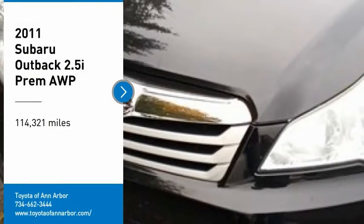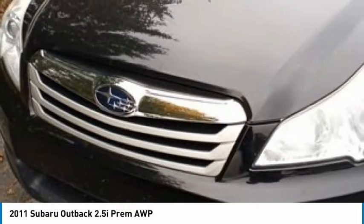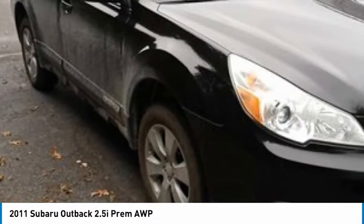Take a ride in a 2011 Outback. Take the go-anywhere capability of all-wheel drive and plenty of room for cargo and companions, and you've got the Subaru Outback. Let the adventure begin.